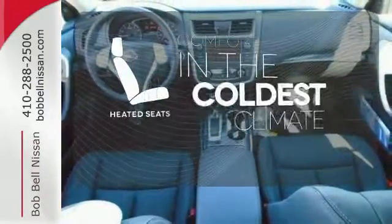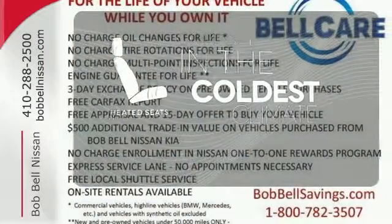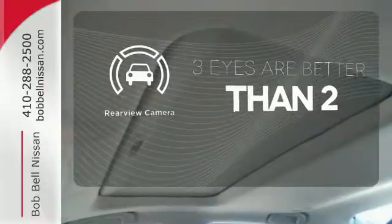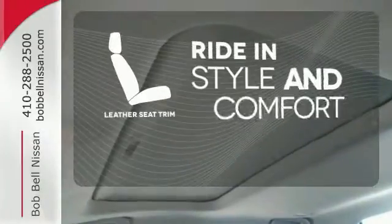The heated seats keep you comfortable no matter how cold it is. The backup camera gives you a clear picture of what is behind you. Ride in style and comfort with leather seat trim.